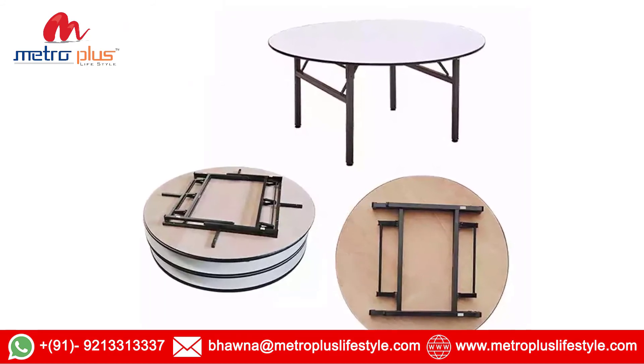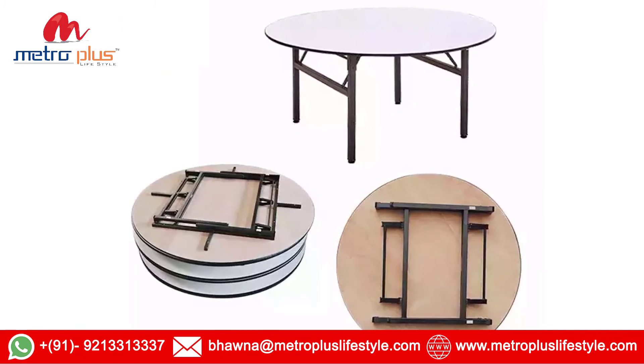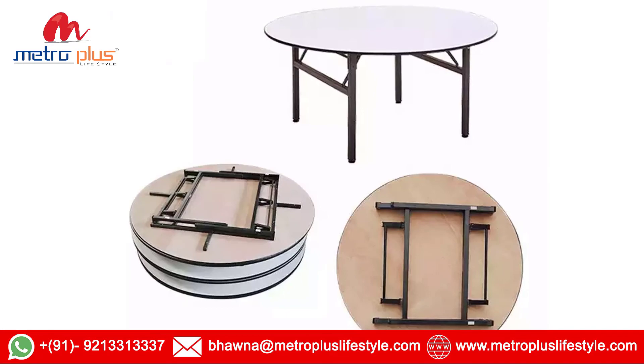Thank you. Please subscribe our channel MetroPlus Lifestyle and like and share this video. Have a nice day.